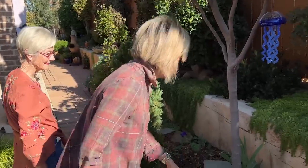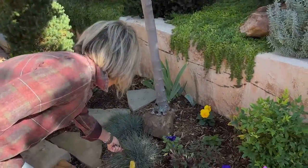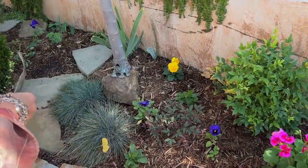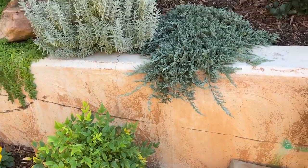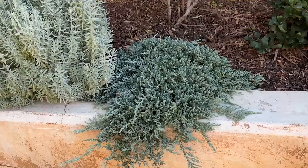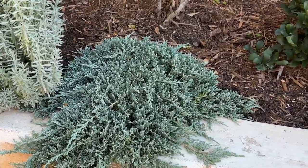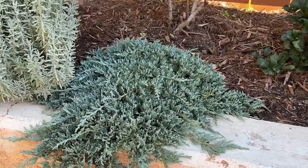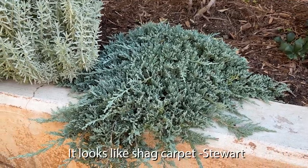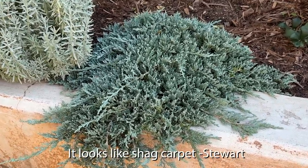More blue-gray with some blue fescue here, and some more blue-gray creeping junipers — the blue rug variety. That's one of the happiest blue rugs I've ever seen because a lot of times it is not nearly that beautiful. It's happy, isn't it, Stuart? Yes, it is.